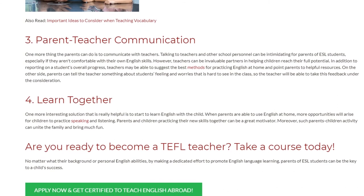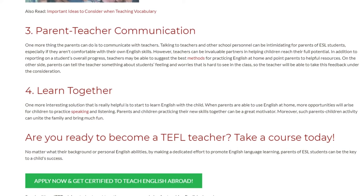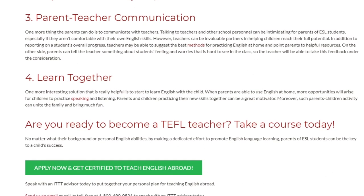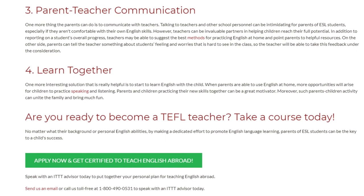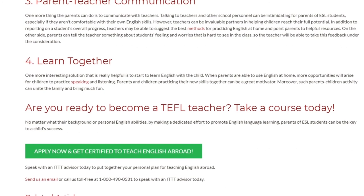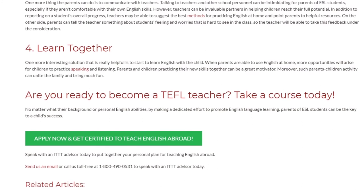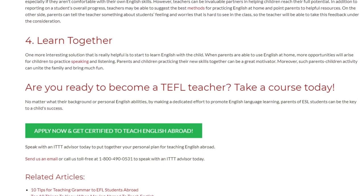Are you ready to become a TEFL teacher? Take a course today. No matter what their background or personal English abilities, by making a dedicated effort to promote English language learning, parents of ESL students can be the key to a child's success. Speak with an ITTT advisor today to put together your personal plan for teaching English abroad. Send us an email or call us toll-free at 1-800-490-0531 to speak with an ITTT advisor today.